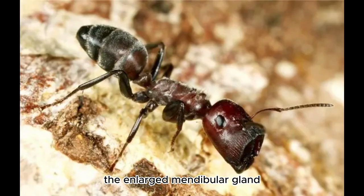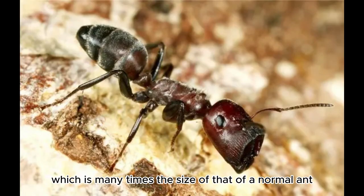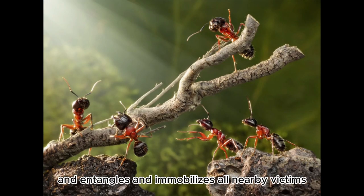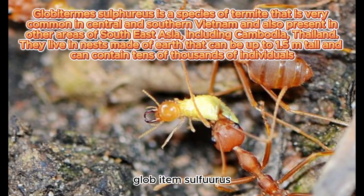The enlarged mandibular gland, which is many times the size of that of a normal ant, produces a glue. The glue bursts out and entangles and immobilizes all nearby victims. The termite species Globitum sulfureus has a similar defensive system.